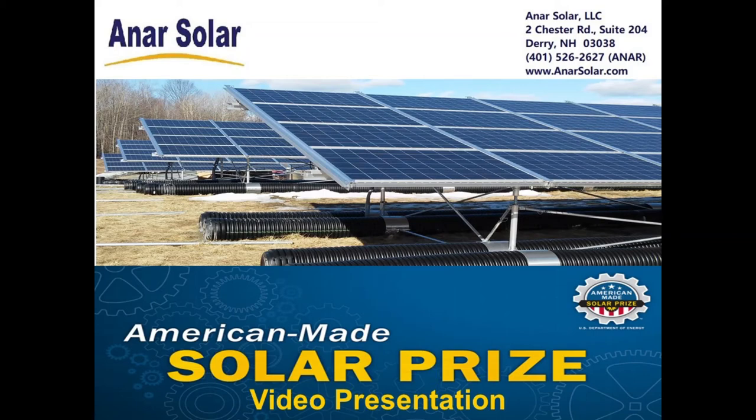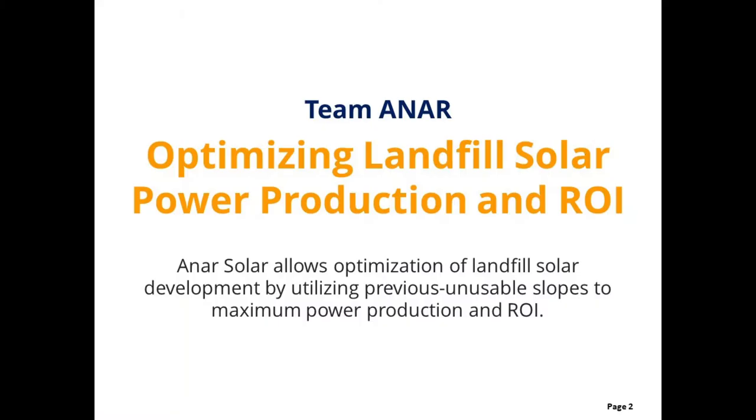Hello from NR Solar of Derry, New Hampshire. As you may know, using closed landfills as locations for solar arrays is a wonderful opportunity to turn useless land into a valuable, clean energy-producing resource.